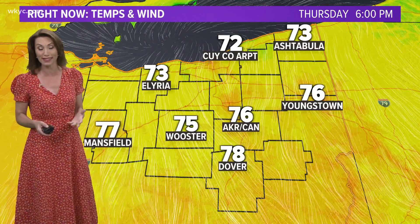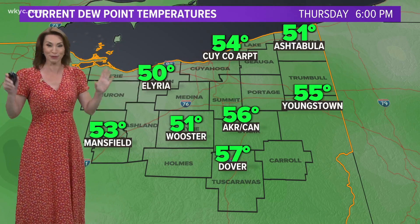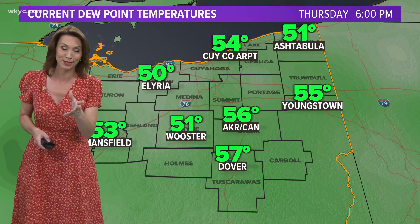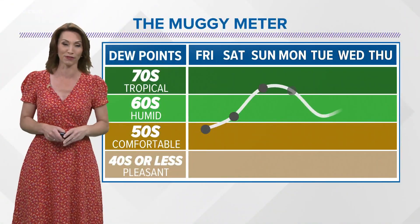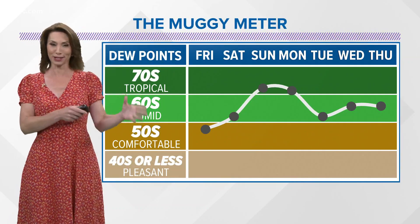We get a nice northerly breeze off the lake that's keeping the lakeshore areas a little cooler. We're at 72 on the east side, 78 in tropical Dover. But all of us are enjoying the low humidity — it is very comfortable around the area. We will start to turn the humidity up over the next couple days, with a big spike even as we head into the weekend. When the humidity returns, so do the shower and thunderstorm chances.